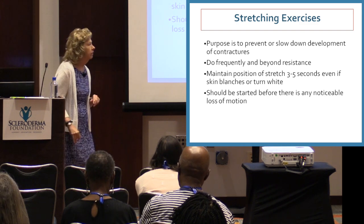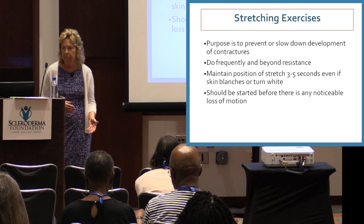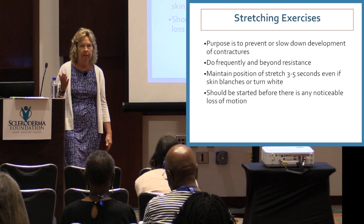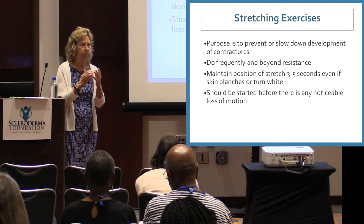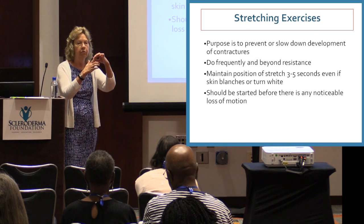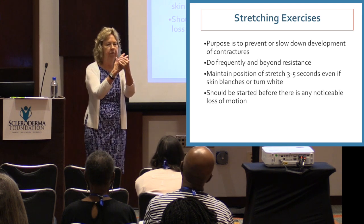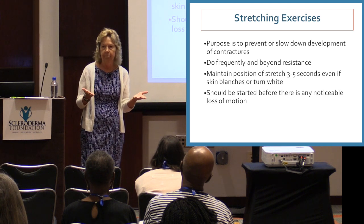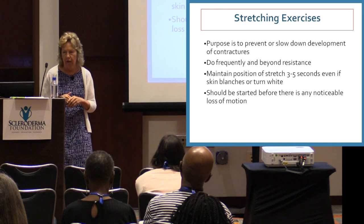Stretching exercises: the purpose is to prevent or slow down the development of any contracture. A contracture is a limitation in joint motion that you can't stretch back into a normal position. If your fingers are bent and we can't straighten them, that's a contracture. If they're bent a little but you can straighten them back out, that's decreased motion which over time could lead to a contracture.